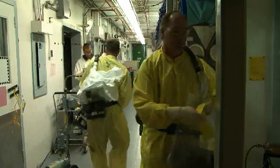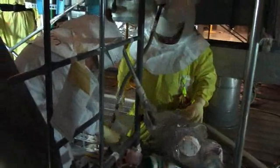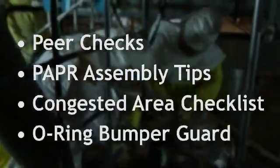The purpose of the program is to keep PAPR units intact and people free of inhalation hazards by using several different approaches: through peer checks, PAPR assembly tips, the Congested Area Checklist, and the O-ring bumper guard.